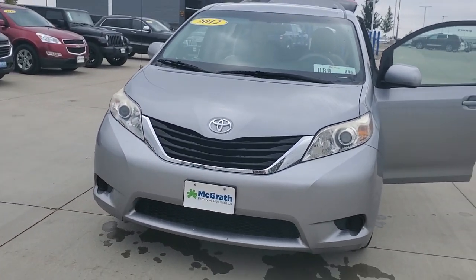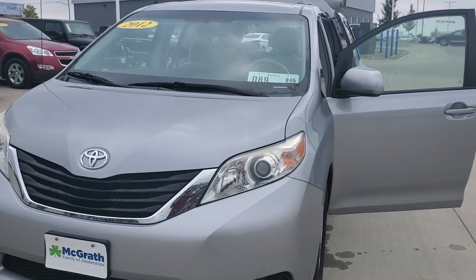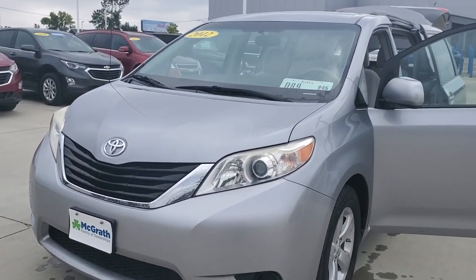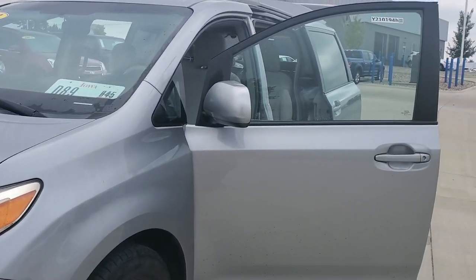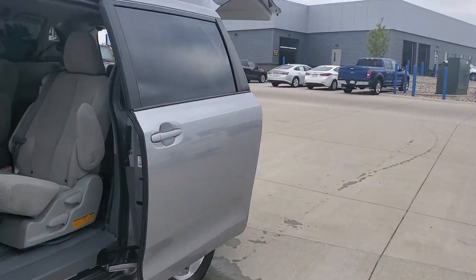There she be — a 2012 Toyota Sienna LE. It's right about 176,000 miles on this guy, gray in color as you see, really nice body shape. Not a ton of cosmetic issues — dents, scratches, things like that. Pretty clean, like I said, both inside and out.